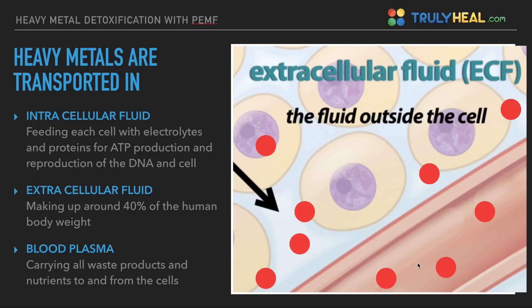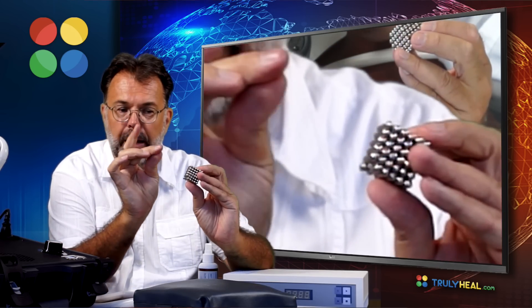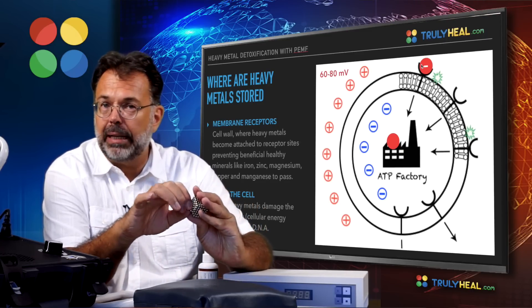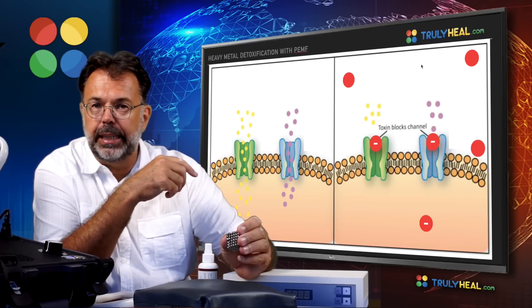These toxins travel through the bloodstream, and from there they permeate into the extracellular liquid, then they dock onto the cell membrane or in some cases actually penetrate it. Every cell has little receptor sites — ion channels, potassium channels, food channels — where the cell normally takes up nutrients. Those membrane channels are where the heavy metal docks on, attracted because the cell has a positive membrane potential outside, and the heavy metal carries a negative charge.